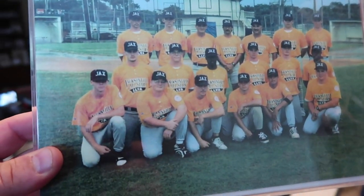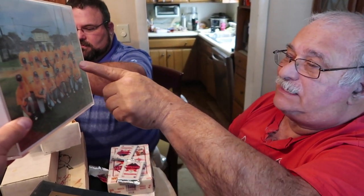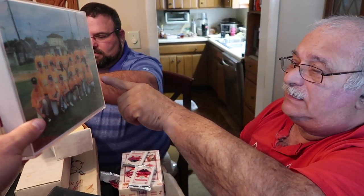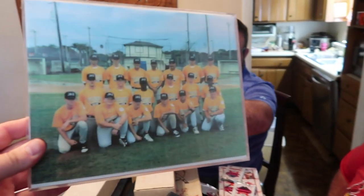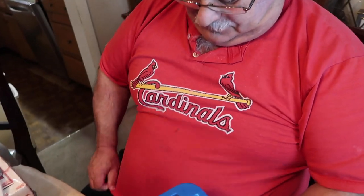That's the team. I happen to see two people I know. Three. There's Sam McLaughlin. Me. There's you. I still got that shirt, and you wear it. Look, this is the old Cardinals shirt. I can't believe you still wear that. Yeah, it fits. I'll wear it.